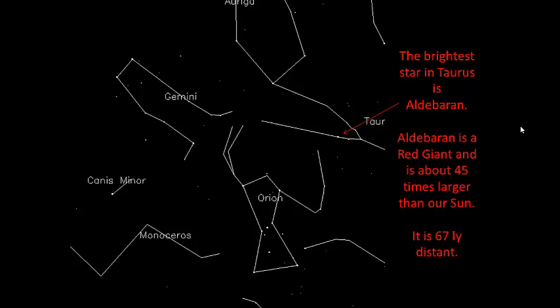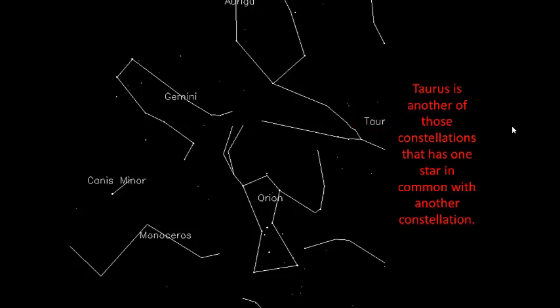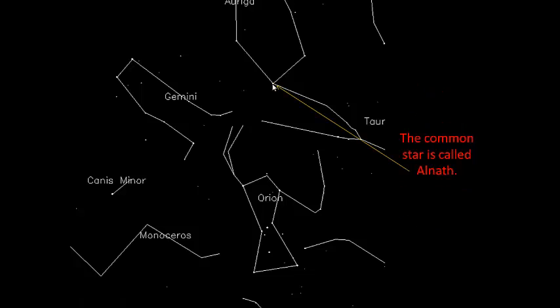Aldebaran is the brightest star in Taurus. It's a red giant, about 45 times bigger than our Sun, located at a distance of about 67 light-years. Now Taurus extends all the way up here, but you'll see that it joins in with another constellation, Auriga, and it has a star in common. This star here is shared with both Auriga and Taurus, and that star is known as Alnaf.